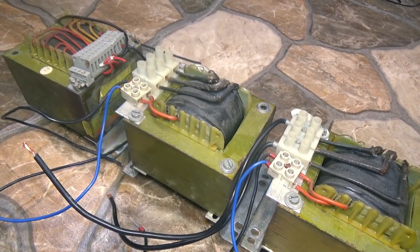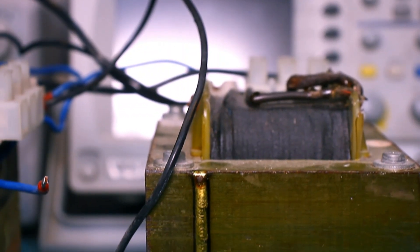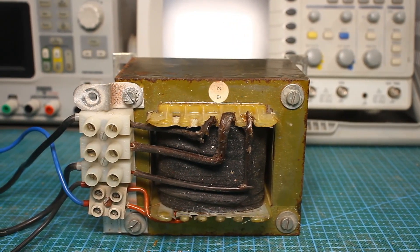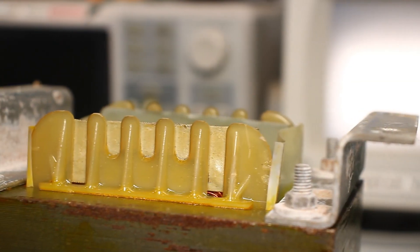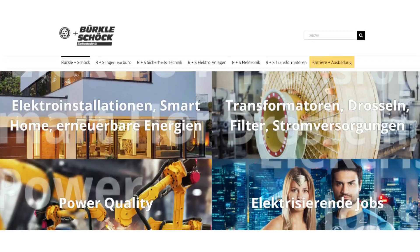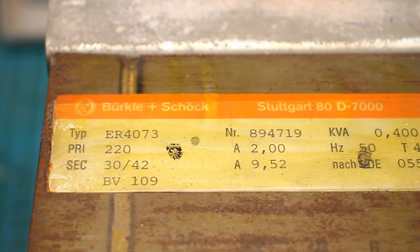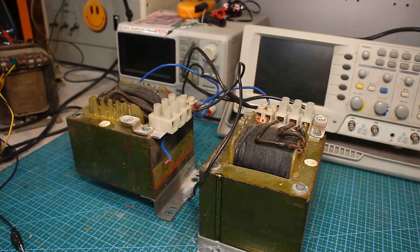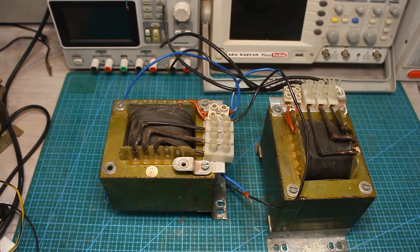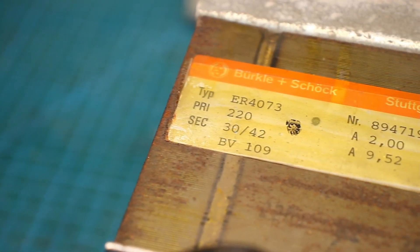I'll start with one of the heaviest purchases: 3 iron mains 50 Hz transformers. I didn't pay for this purchase — they were bought and presented by a kind person. The price is about $8 a piece. I immediately liked these transformers due to the fact that they are quite powerful and also they are German, produced by the company Böckler Schöck. The power of the first two transformers is 400 volt-ampere, the third is slightly less powerful. A pair of them is completely identical and provides a voltage of 30 and 42 volts on the secondary winding — that is, with a midpoint. Current is 9.5 amps.